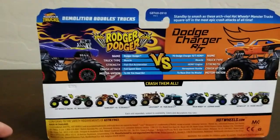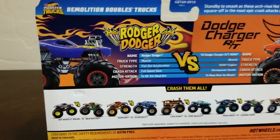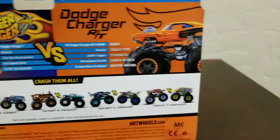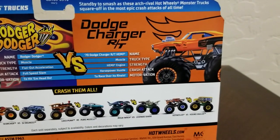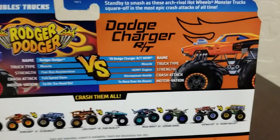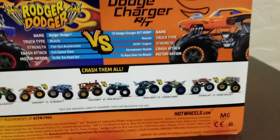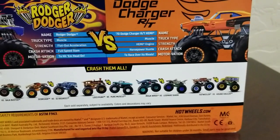In the back of the package: Roger Dodger — truck name Roger Dodger, truck type muscle, strength, flat out acceleration, crash attack, full speed slam, motivation to hit him head on. The Dodge Charger RT — name the 1970s Dodge Charger RT, truck type muscle, strength, horsepower, crash attack, hustle muscle, motivation to race over its rivals.